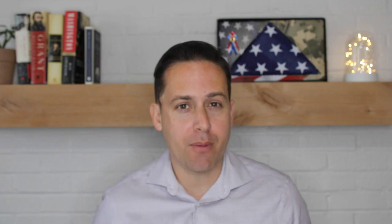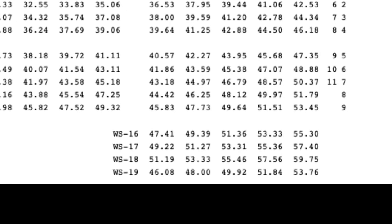Furthermore, the Federal Wage System is broken into three classes: the WG is the worker, the WL is the leader, and the WS is the supervisor. This pay scale also covers 15 grades, unless you are looking at WS, which extends to 19 grades. But they only have five steps, compared to 10 steps with the GS pay scale.